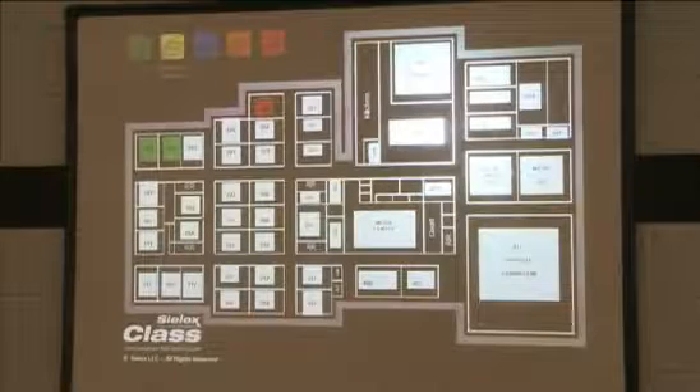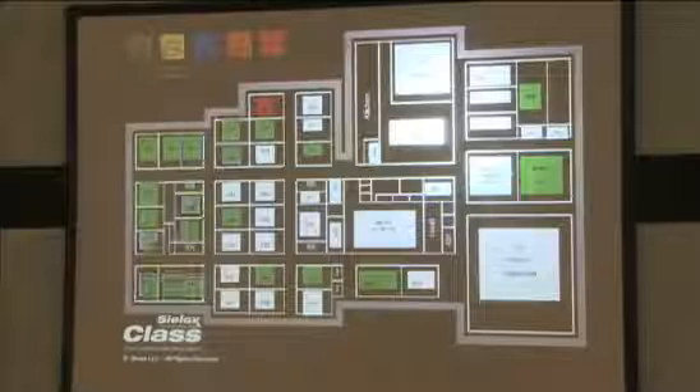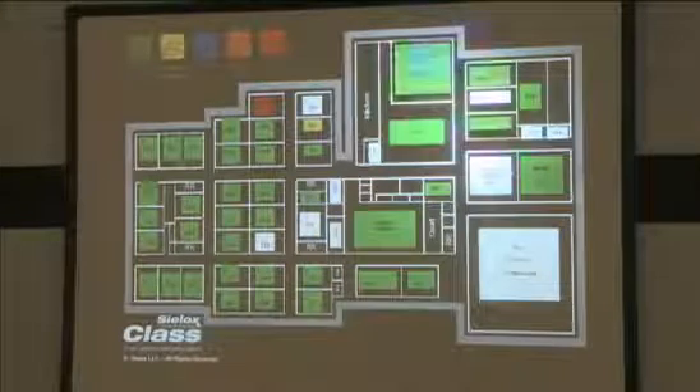They've never even picked up the telephone and law enforcement is already on site. The system also sends law enforcement a color-coded map so they know exactly where the crisis is located before they even step foot on campus.